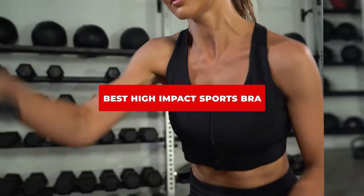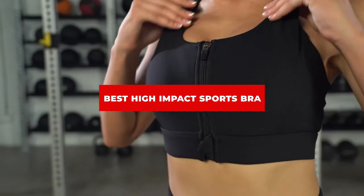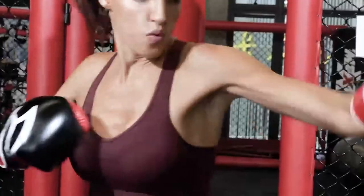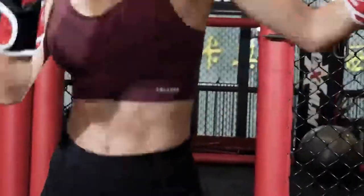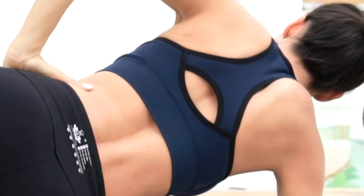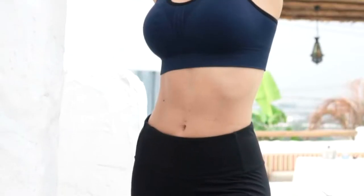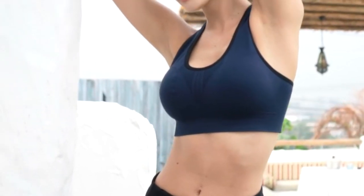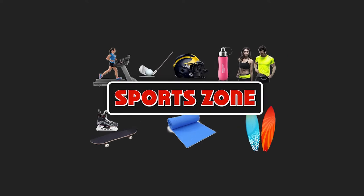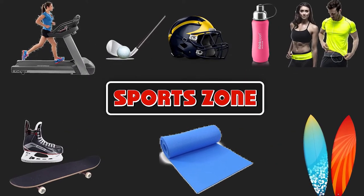If you're looking for the best high-impact sports bra, here's a list you must see. We made this list based on our personal preferences, sorted by features, prices, quality, durability, reputation of the manufacturers, and customer feedback. We've included options for every type of customer, so let's get started.